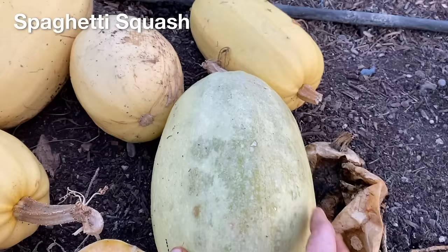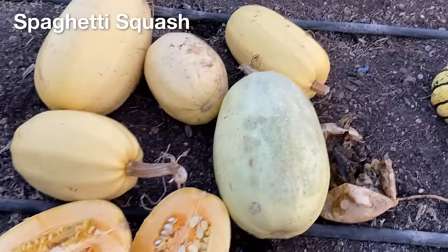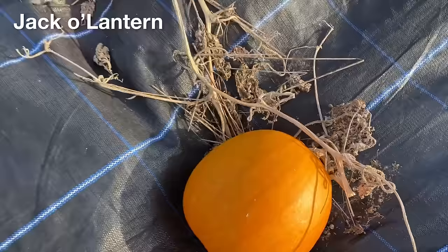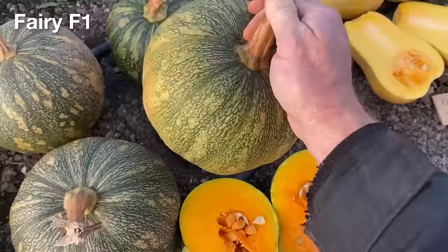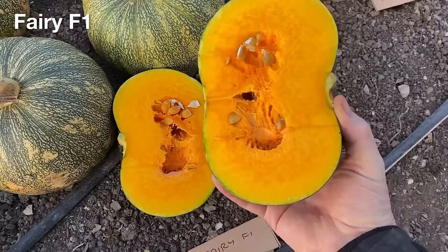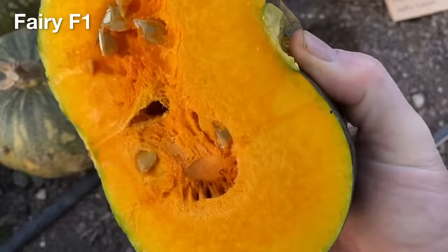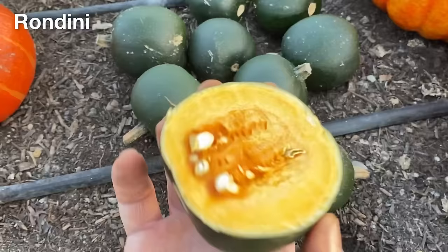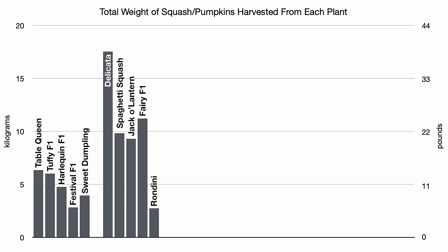The spaghetti squash plant in the variety trial is also a pepo type and produced a reasonable yield, but a few of the squash failed to ripen and one has already rotted. We also grew a jack-o'-lantern variety, which was disappointing, producing only three small to moderate sized pumpkins for Halloween. The hybrid Fairy variety produced a decent yield of fairly large squash with bright orange flesh inside and reasonably developed seeds, but I am not sure if they have fully ripened, as there is still a band of green and yellow under the skin. The Rondini variety produced a lot of very small squash with really tough skin that seemed fairly ripe, but the overall yield from this one plant was quite low.